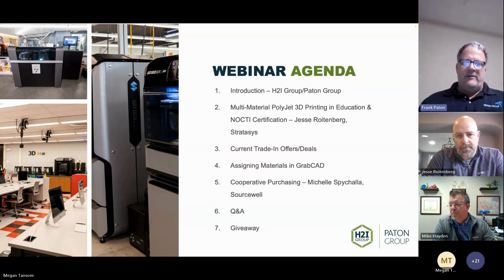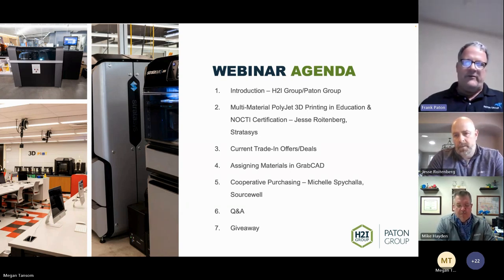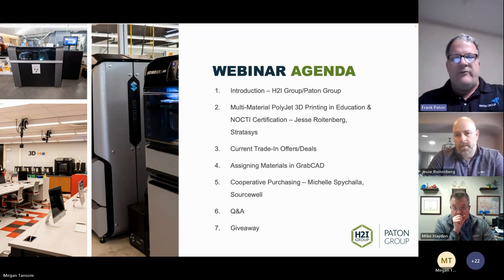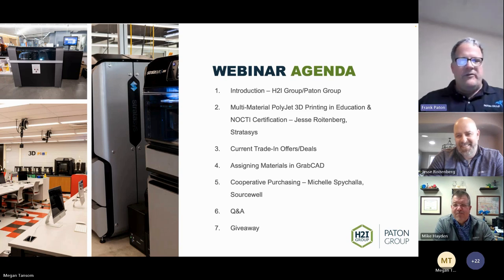Michelle will walk us through cooperative purchasing using SourceWell — a great vehicle for purchasing larger equipment without going out to bid. Then we'll do a Q&A and giveaway. Everyone on this call is entered in the raffle: a $50 Amazon gift card and three $25 Starbucks gift cards.